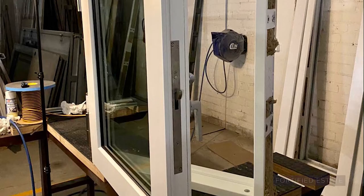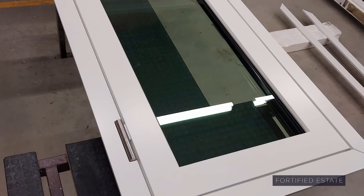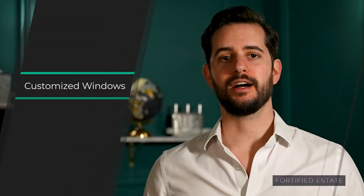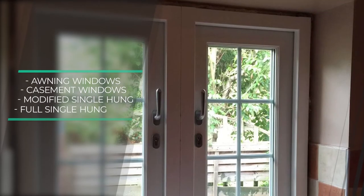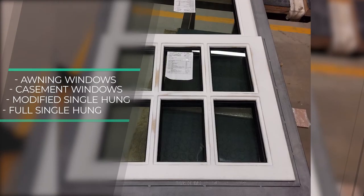Despite that, at Fortified Estate we do offer operable ballistic and high-security windows. They use special components that are perfected for that purpose. Here at Fortified Estate our windows are fully custom, and we have several types that are operable: awning windows, casement windows, a modified version of single-hung, and even true single-hung ballistic windows.